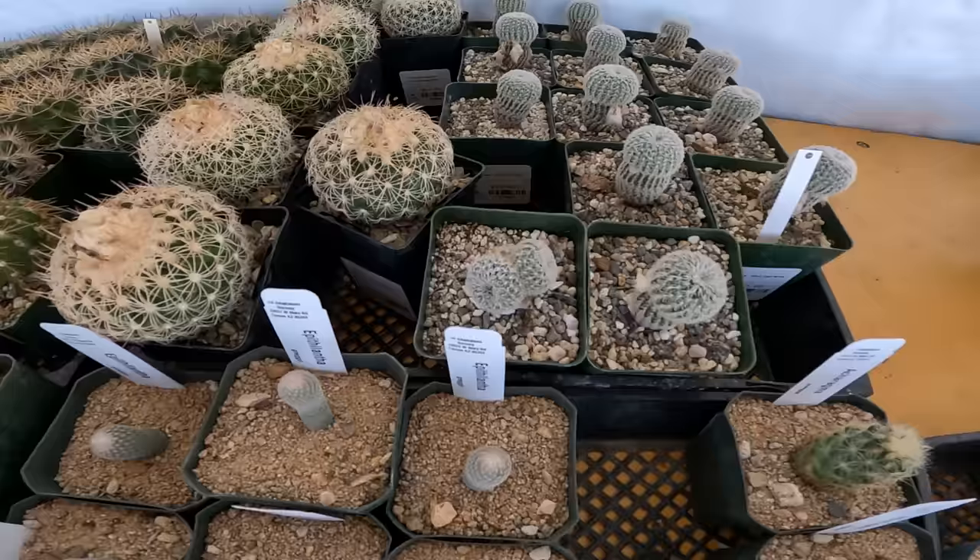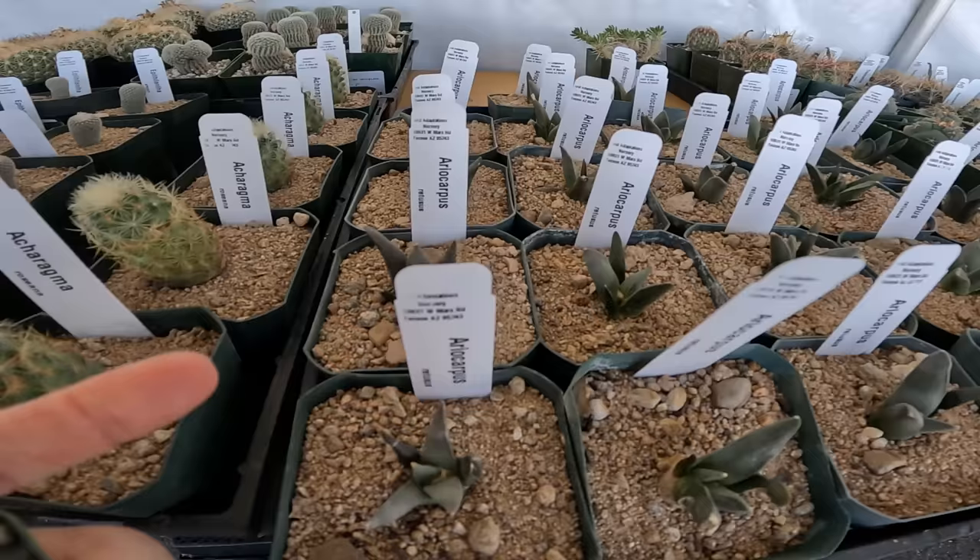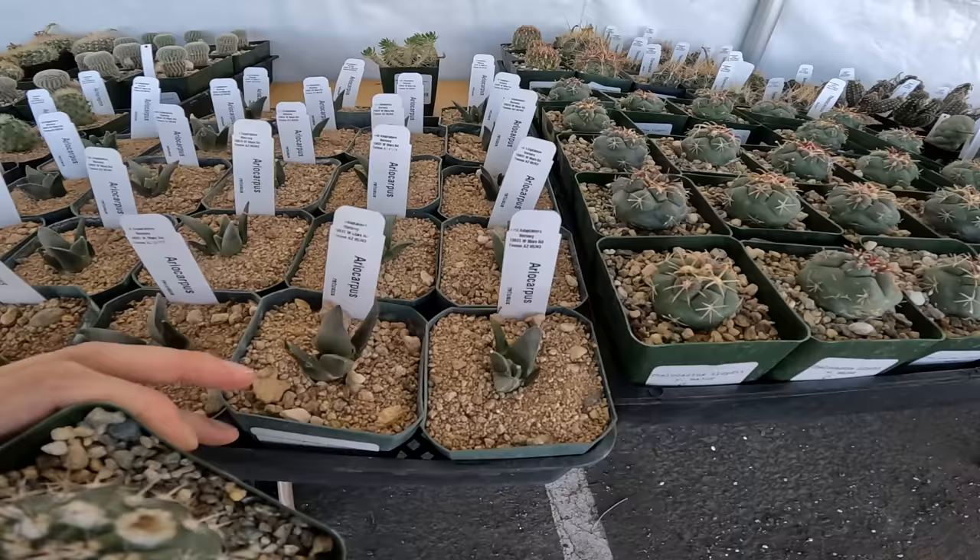This is Frailea buenekeri — a two-headed one, those are $10. This is something I've never heard of. These are from Arid Adaptations out in Tucson. Some Ariocarpus retusus — these are $25. I'm going to go put this down in my cart and then come back.